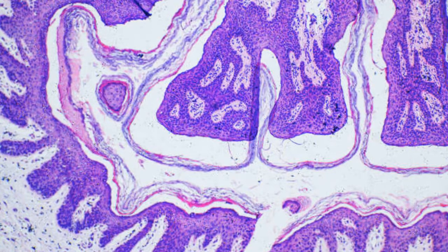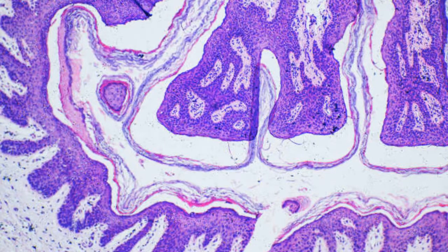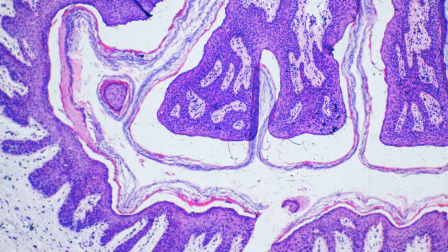The long answer is that in the future, we might be able to develop therapies that target these variants, especially the common ones, in some way to prevent or treat obesity.